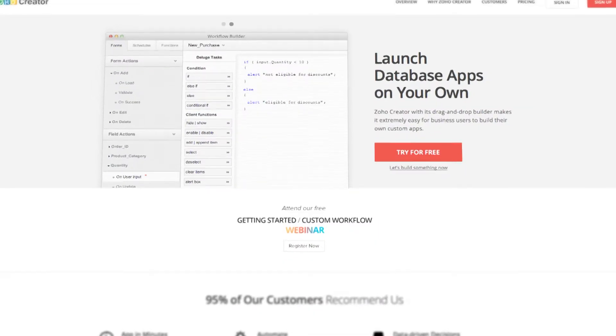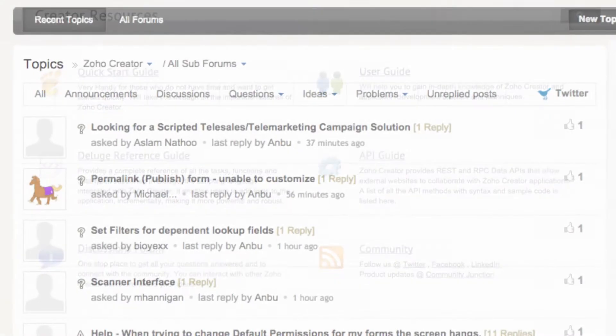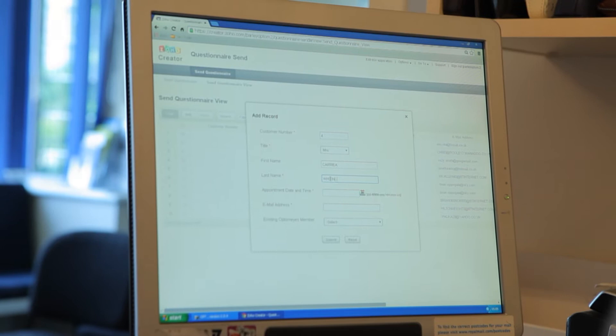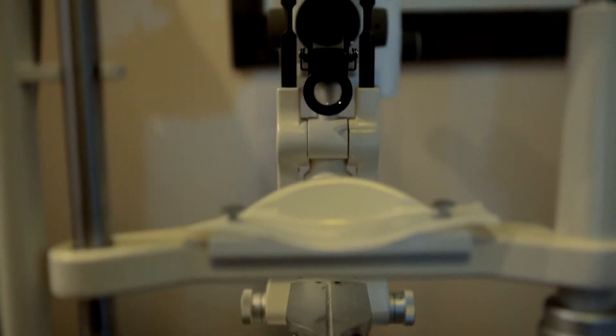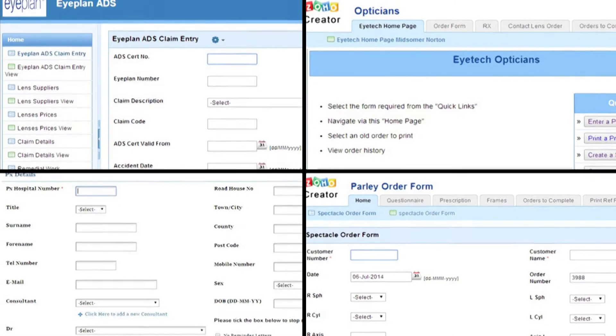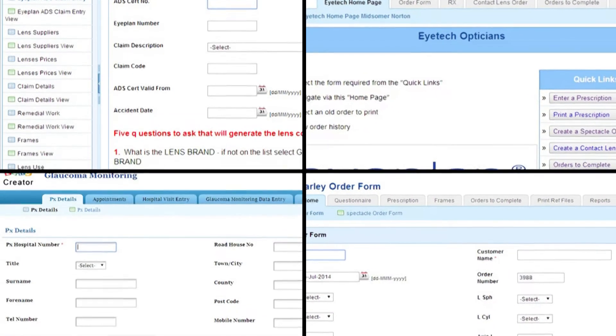And when we came across Zoho Creator, it was very simple. The website and the online tutorials helped us straight away. The beautiful thing about Zoho Creator is that it's enabling me to completely think outside of the box. I see it as an opportunity to have multiple applications in multiple styles of business. I was able to quite easily develop something as a very small app and then grow it and extend on it.